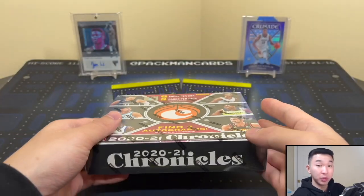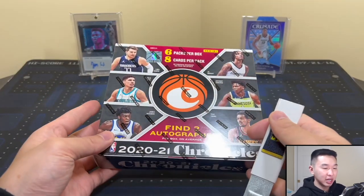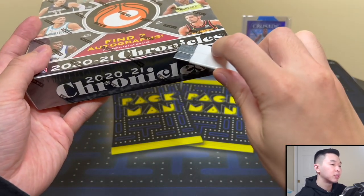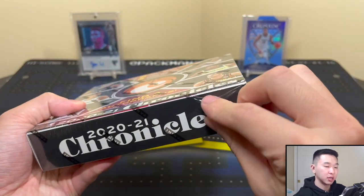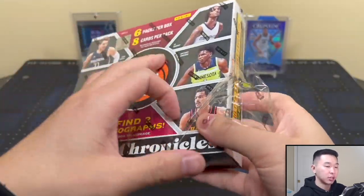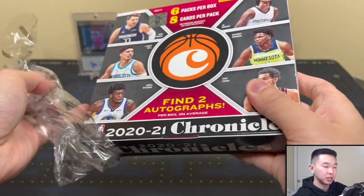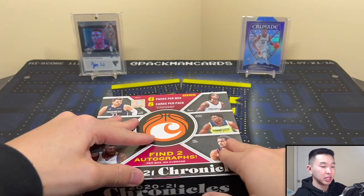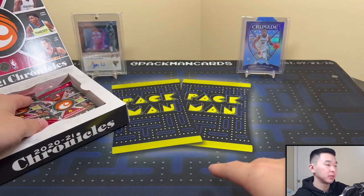Now part two of our review — opening the box. It's a busy set, a lot going on, a lot to look for, not like other sets. Let's get into this box and find our two autographs. You won't be getting base cards of guys like Rodney Hood — it's all stars or rookies in here — and mainly the top guys.